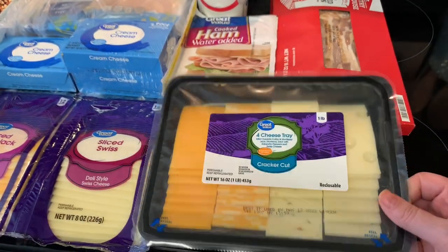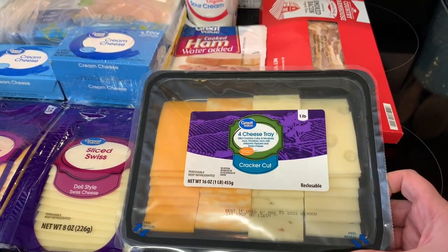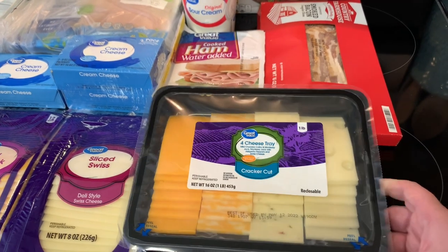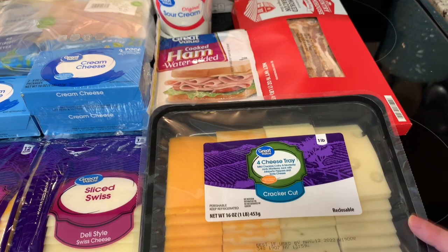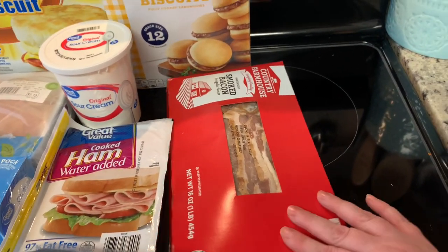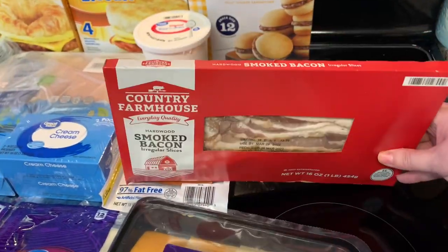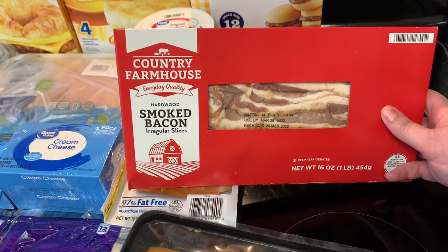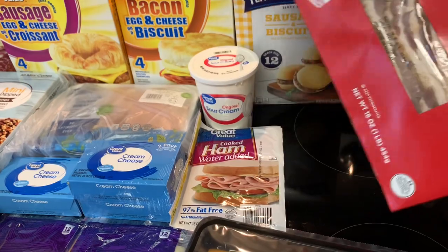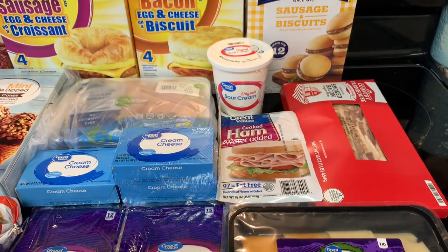I got this cheese tray for my husband's game night — it has cheddar, Colby Jack, Monterey Jack, pepper Jack, and Swiss. We'll have crackers and stuff like that with it. And then I got some bacon — this was the cheapest bacon I could find because it's the irregular slices, but I'm making some bacon-wrapped crackers, so it doesn't really matter that it's irregular.